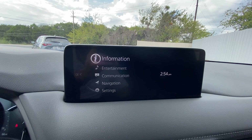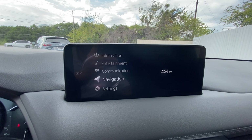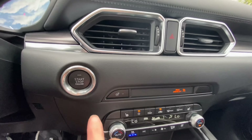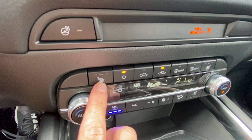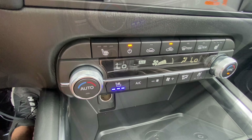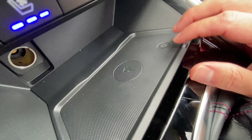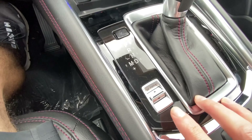Similar to other Mazda videos, the infotainment has info, entertainment, communication, and nav. When you pan down below, you'll have your AC vents and push start. This will have the heated steering wheel, heated seats for the driver and passenger, and ventilated seats — one of my favorite features. Right below, there's an additional charging port, and this one does have a wireless charging pad.